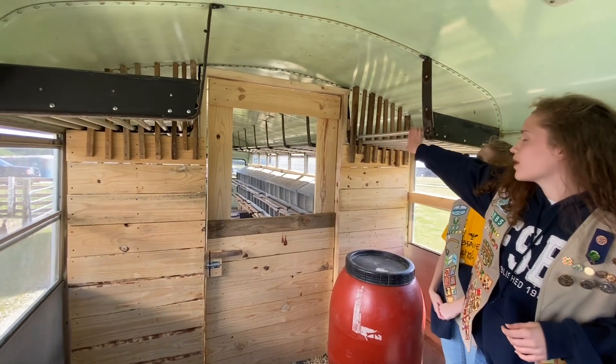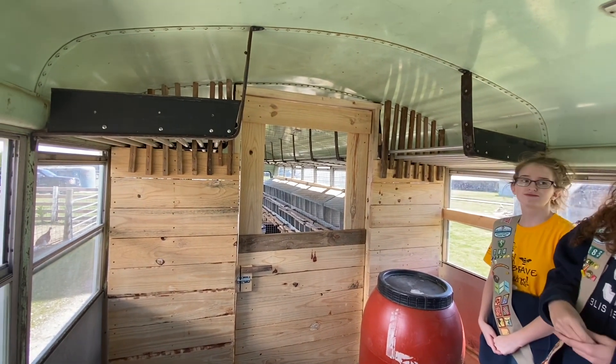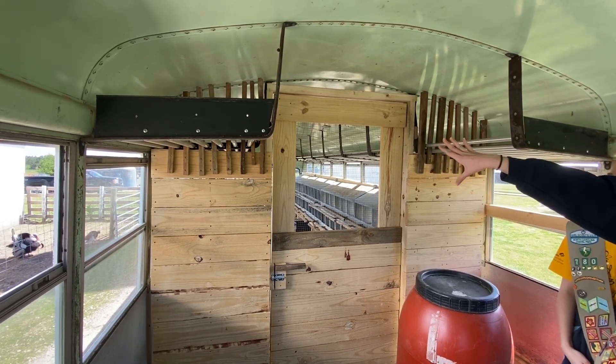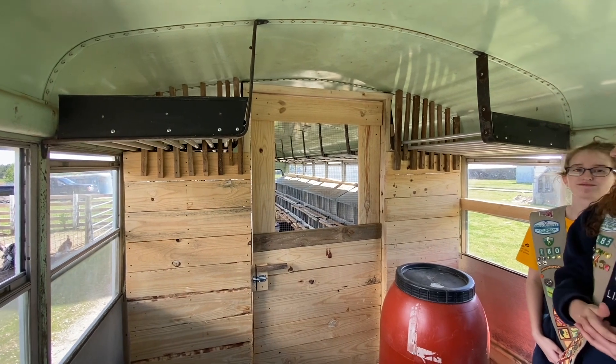On the storage side, they can refill the water and have feed. The bars from the original design of the bus can be used for more shelving units. And past the chicken jail, as we like to call it — past the chicken jail bars — they can have more roosting area for the chickens.